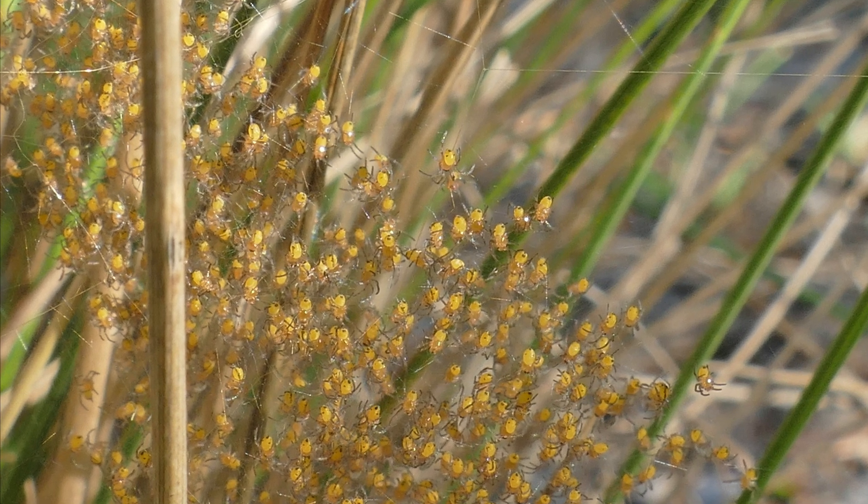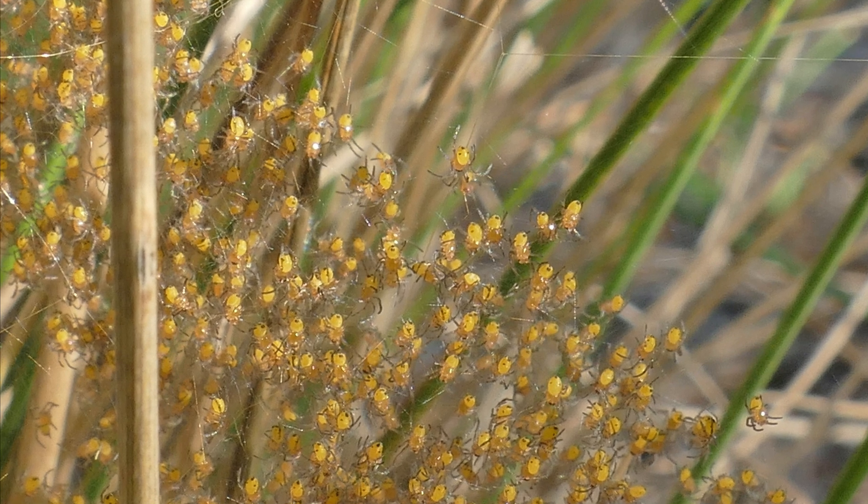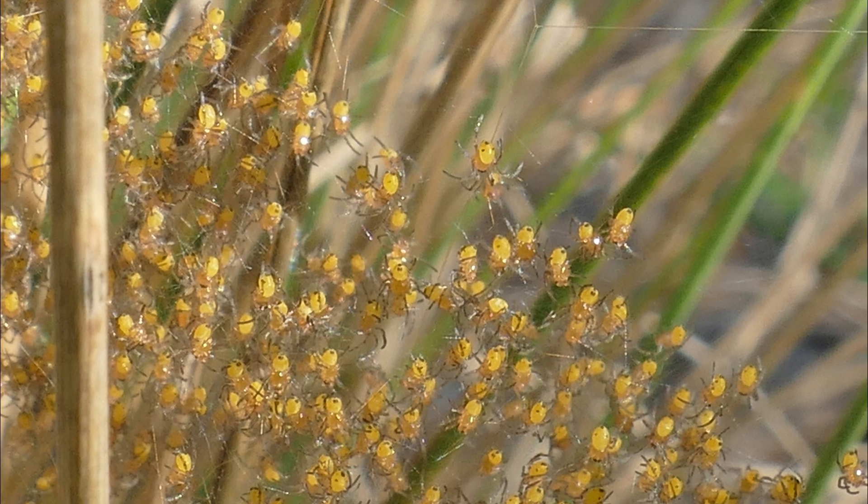The spiders that do survive usually stay in the same area and live an average of one year, with the female spiders living up to several years if the climate is favorable.